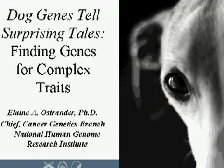Dr. Ostrander's laboratory is interested in prostate and breast cancer susceptibility genes in high-risk families, as well as the frequency and distribution of mutations in known cancer susceptibility genes in the general population. The talk today, however, will focus on her work with the dog genome. Today she'll be talking about a project that the lab began in recent years, which focuses on understanding the genetics of morphology in the domestic dog.